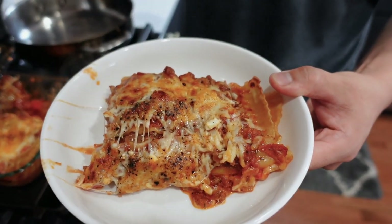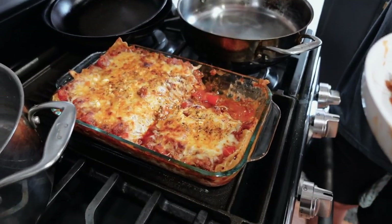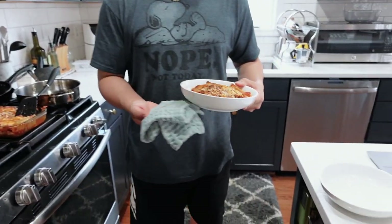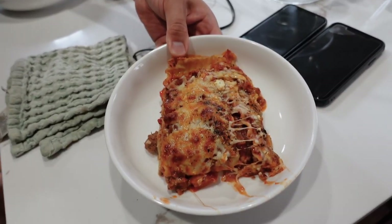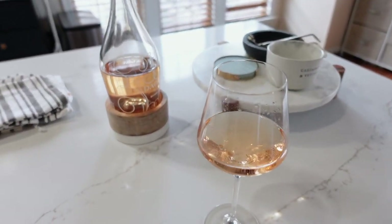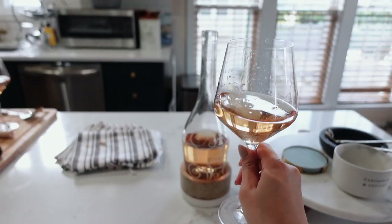Charlie made us lasagna — it looks so good, so much cheese. We're having a glass of wine on this Tuesday after work. Thank you guys so much for hanging out with me today. Please like if you haven't already, subscribe if you want to stick around, and I will talk to you guys in the comments.